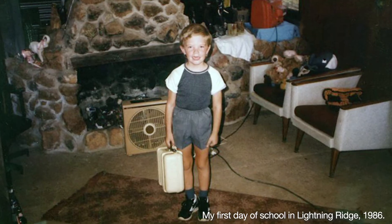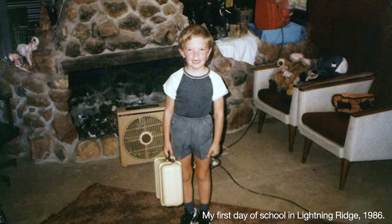Secondly, this specific model is one of my oldest memories of Lightning Ridge from when I was very young. Back in 1986, when we first moved to Lightning Ridge, I remember seeing this thing in Bob Bunker's Lightning Ridge Tourist Centre and staring at it for hours.